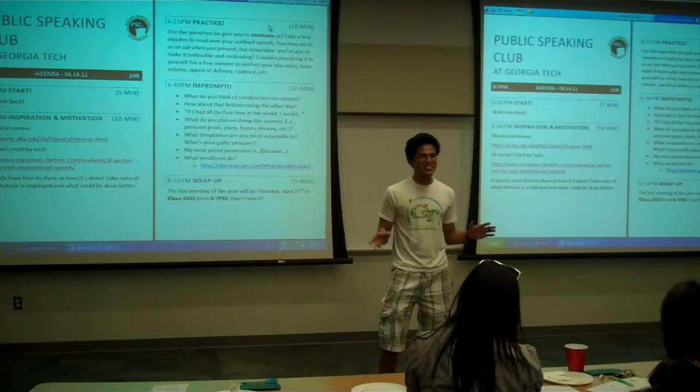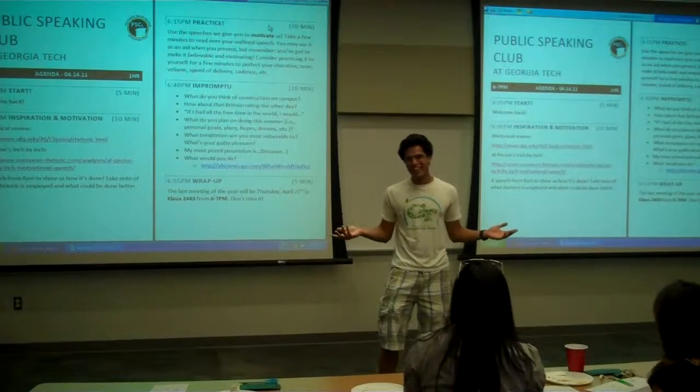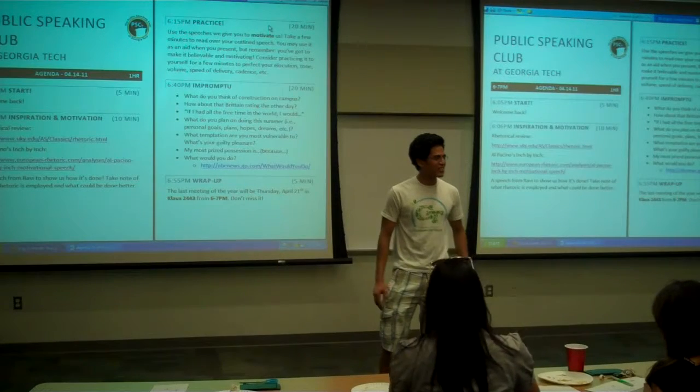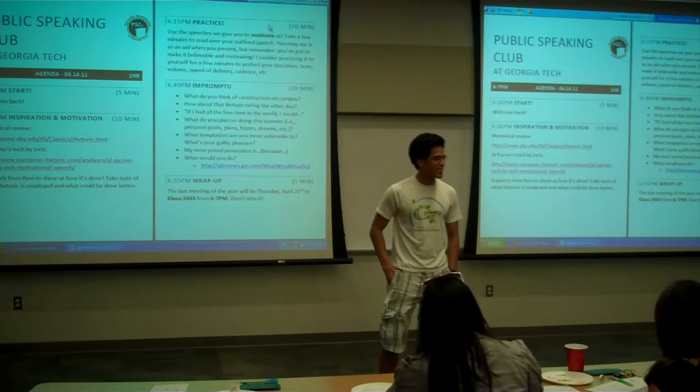We're doing it free this semester because, you know, we want money. But next semester we might be trying to charge, like, a dollar to use Caffeine. So make sure to check that out.